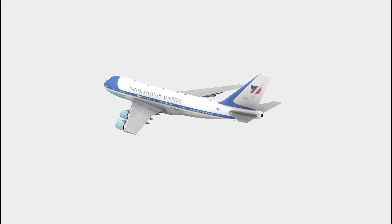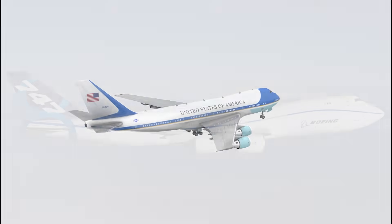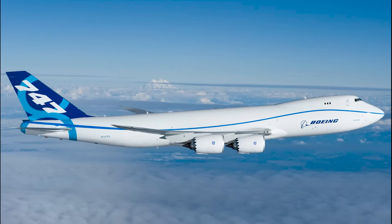The US Air Force announced that it will replace the 747-200B with the new 747-8 to become the next airplane to serve the President of the United States.